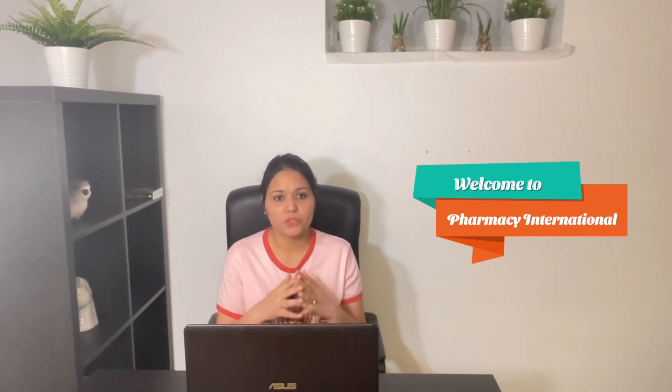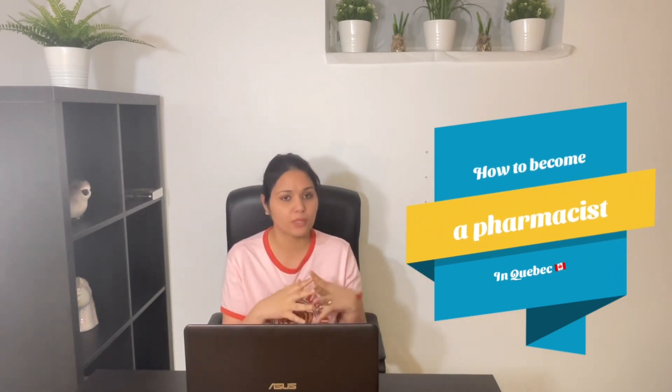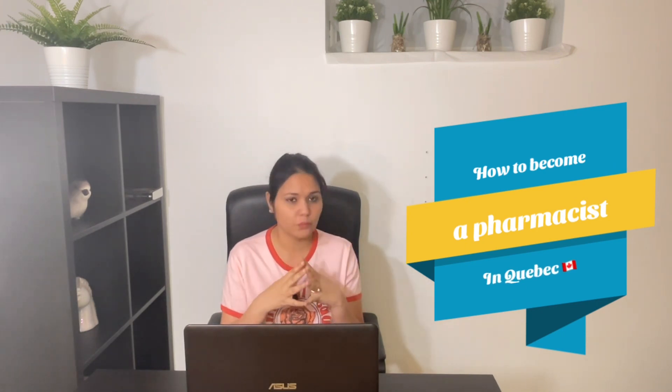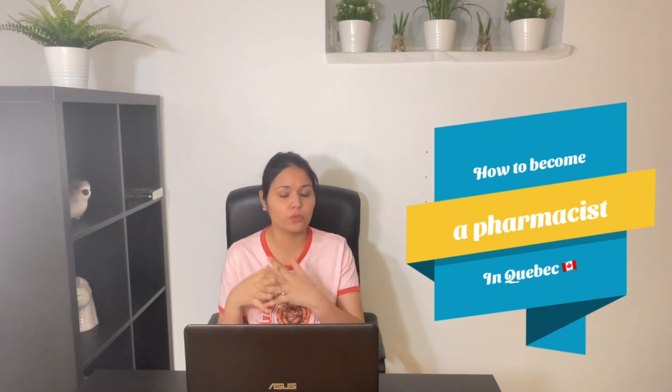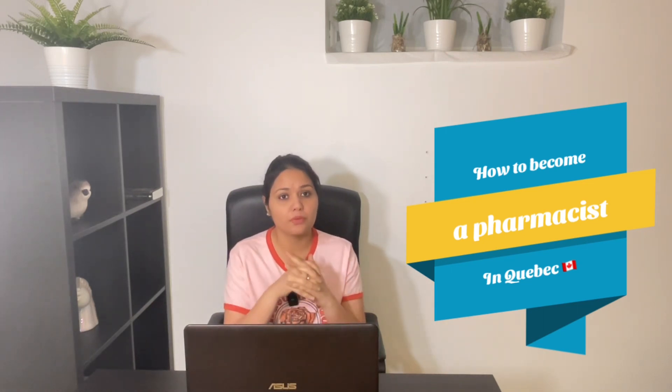Hello everyone, welcome to my channel Pharmacy International. Today's video is related to the procedure to become a pharmacist in Cuba. Cuba is one of the provinces in Canada, and in most of the provinces there is a standard procedure. I have made some videos related to the procedure to become a pharmacist in Canada, but for Cuba there are a little bit of differences.